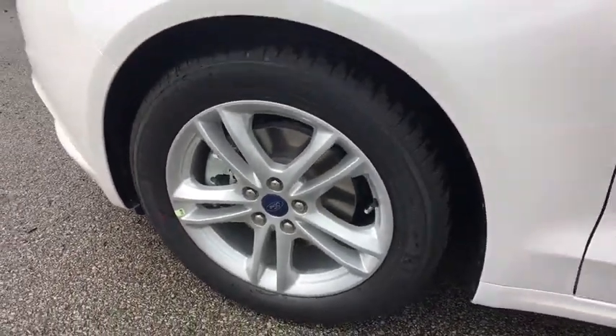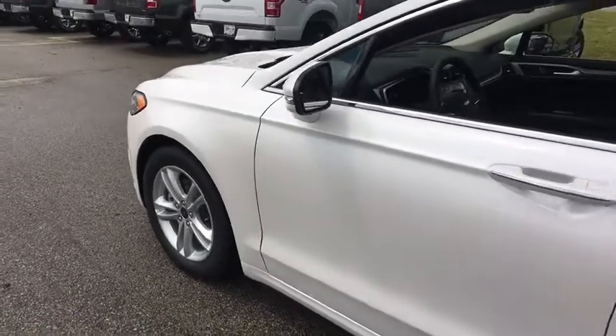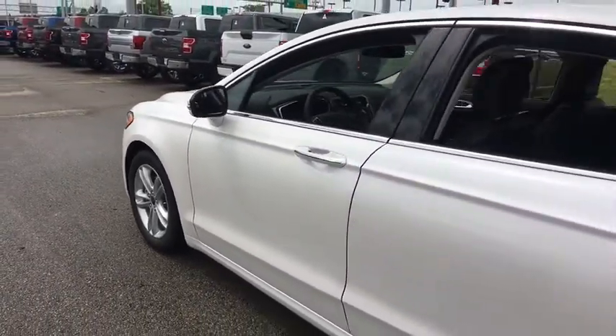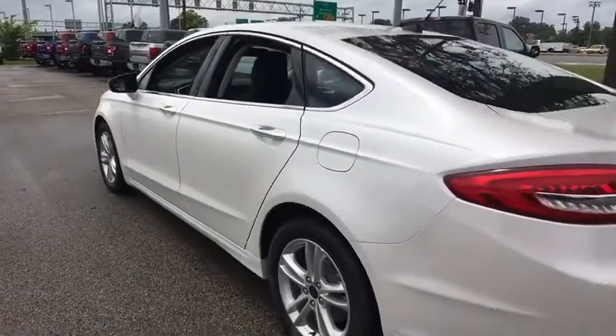2018 Ford Fusion. You can have both impressive power and great economy in a Fusion. This vehicle has less than 100 miles. Here are some of this vehicle's great options.